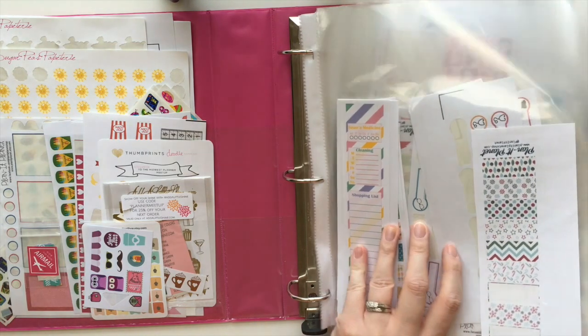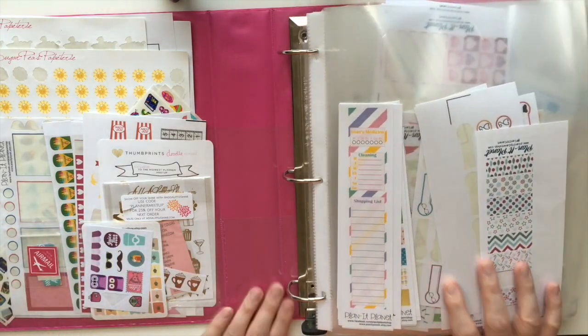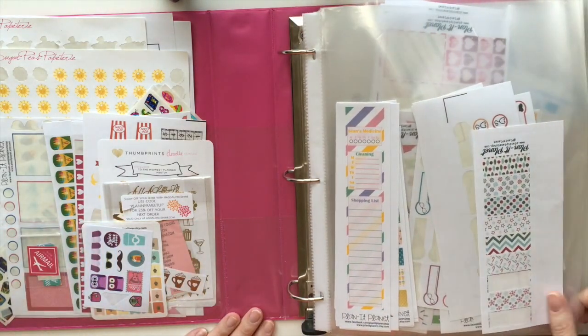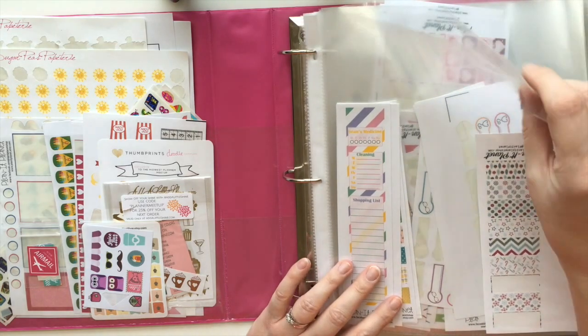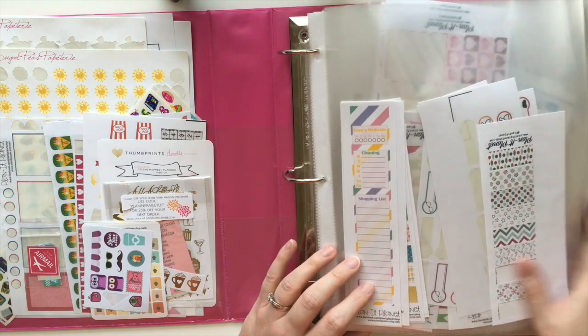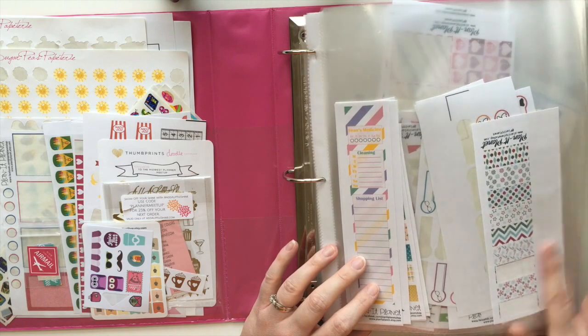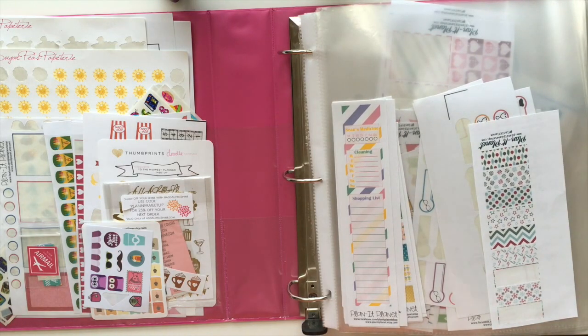The first part of my binder here is actually a lot of my own stickers. This is a regular 2-inch binder, and I use these little page protectors to store all the stickers. They're actually really flimsy, so I think I'm going to try and switch to something a little more sturdy or thicker. I need to find something, so if you have any suggestions, please let me know.